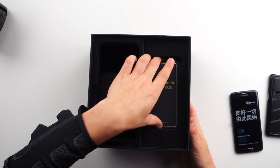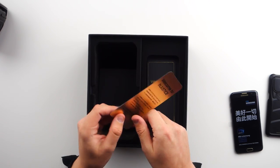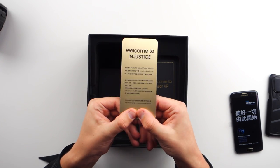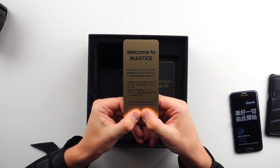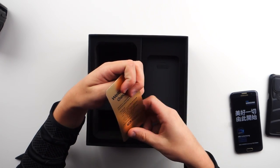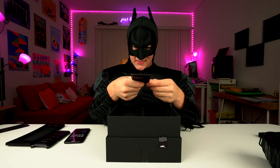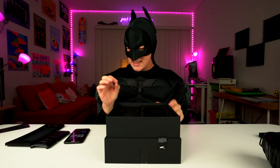So we got some more stuff in here. It says Welcome to Injustice — it's actually in gold. That is tight. I like that. Welcome to Gear VR. Got some more codes and stuff on there. That's sweet. They have killed it on the accents — everything's in gold and black.